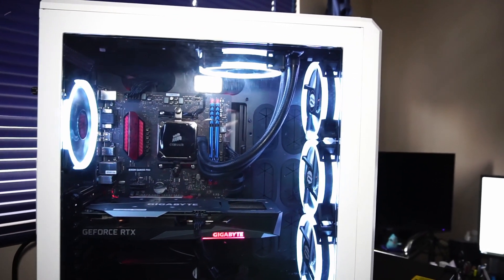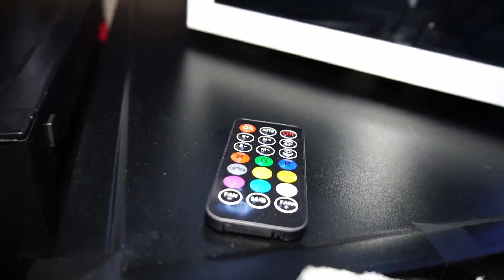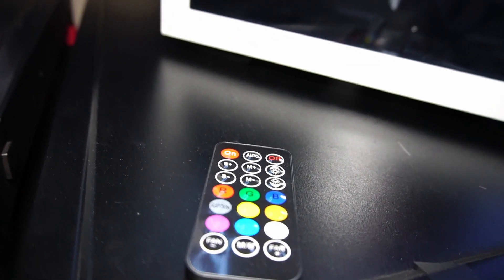These fans are Uphere case fans, and there are five of them. The RGB is controlled by this remote right here.